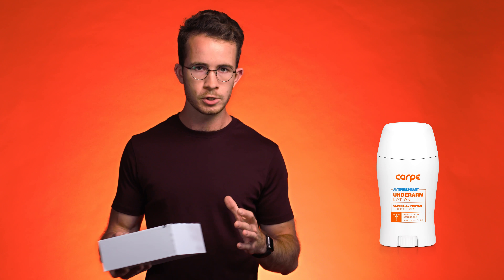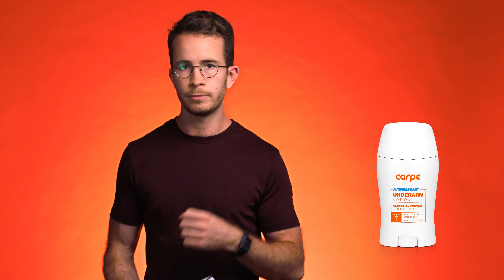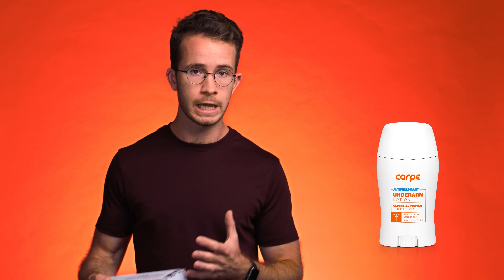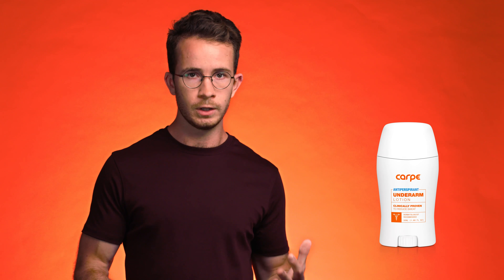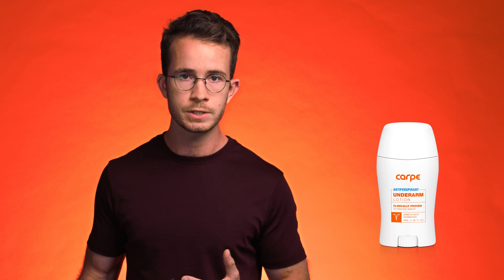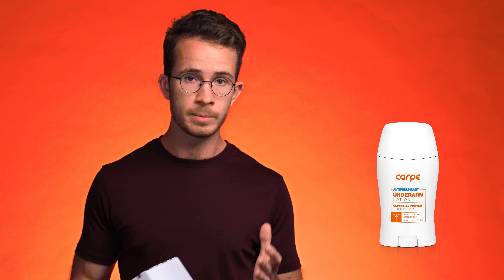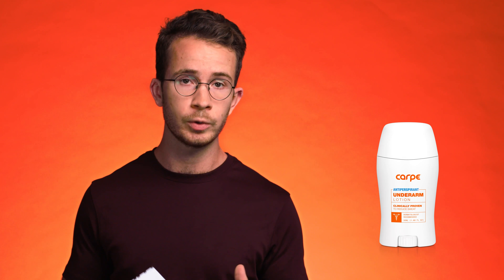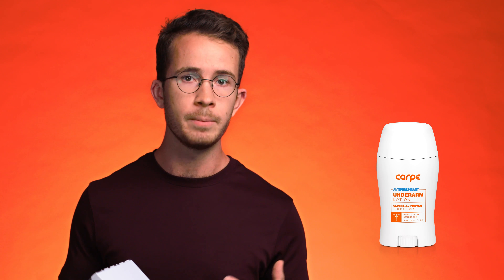When we created the original Carpe antiperspirant formula, the real innovation came from two things. The first being that it's in a lotion format, which studies have shown to be more efficacious than a regular soft, solid stick format. But the second came from our big focus on the inactive ingredients. Rather than just using a very effective aluminum salt like a lot of antiperspirants do, we put a lot of work into building a complex formula of inactive ingredients around that, that made it work way better.